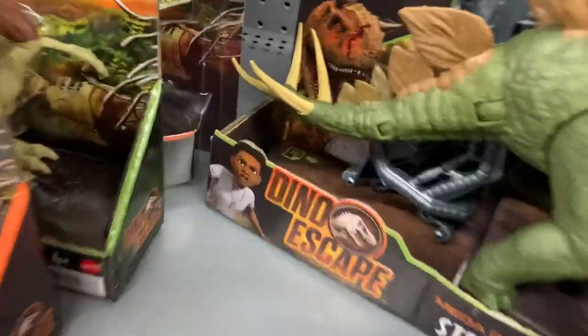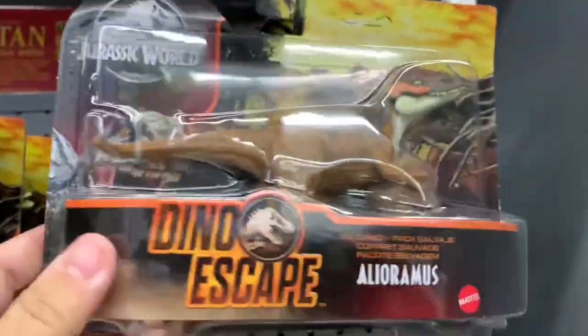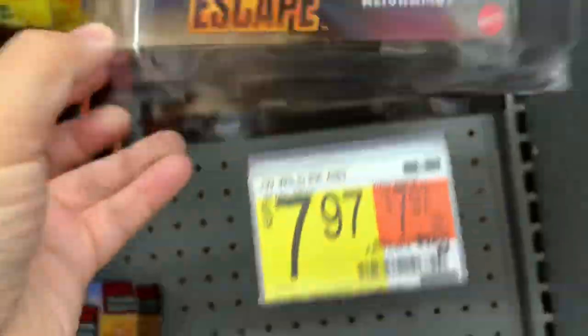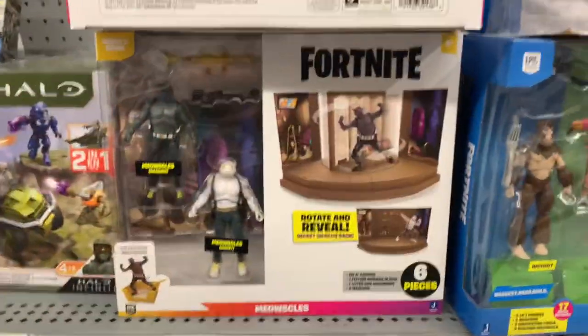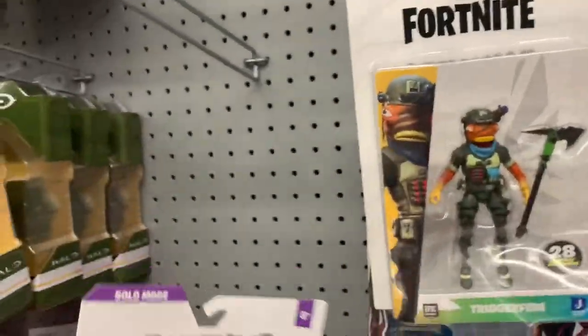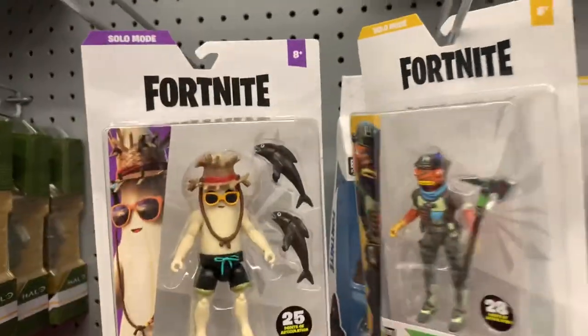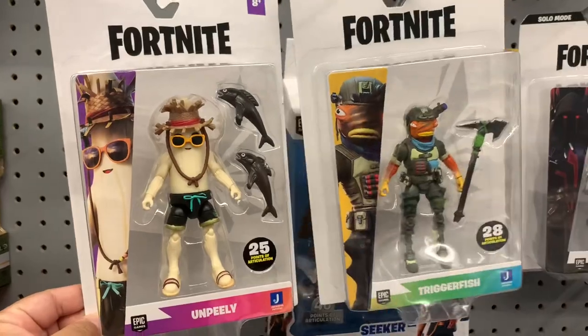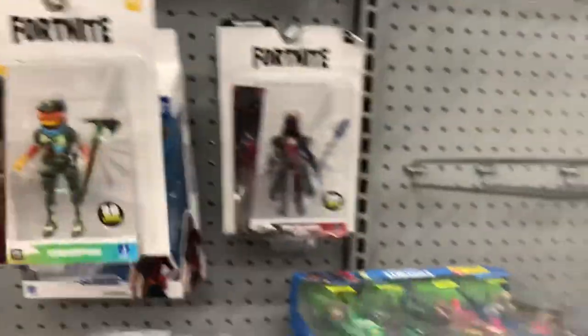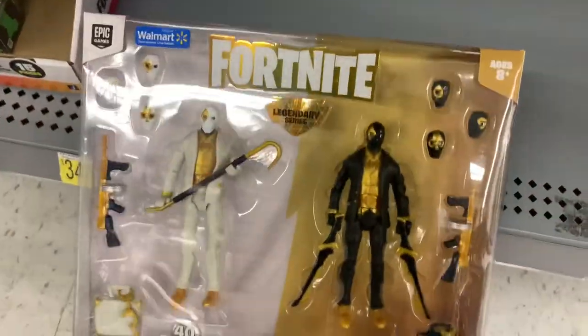Up here we have an Alluramas and a Rarasaurus. Then there are some more Jazwares Fortnite toys — you've got Peely and Triggerfish, Ice King, and a Dual Mode Double Agent.